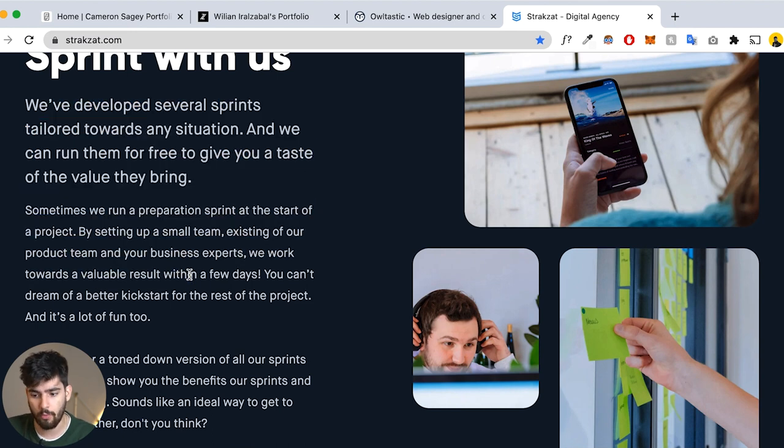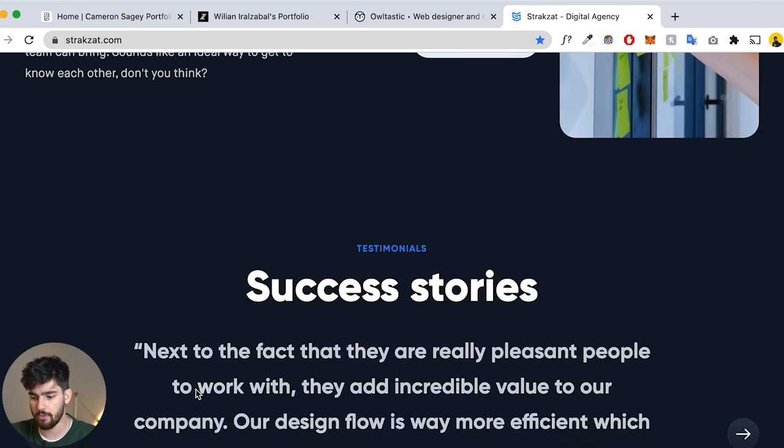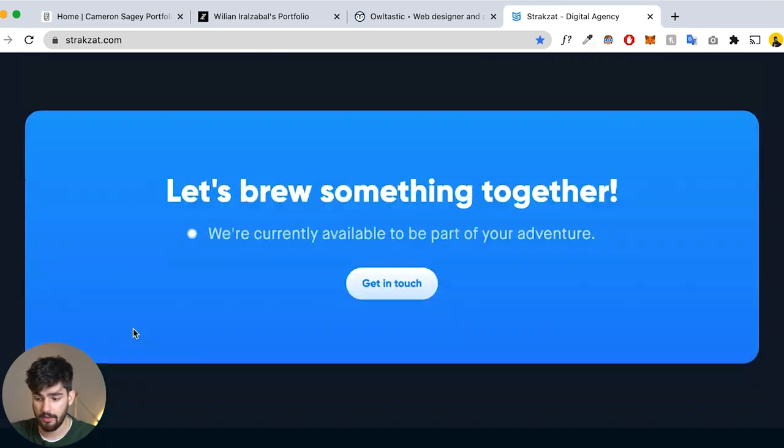Scrolling further, we see how they work — they do sprints — and then some success stories from those sprints. This is more my preferred way to build a personal or agency website: three to five portfolio projects, and within each project you show your personality, explain how you built it, walk through the process from research and planning to the final product, and explain how the work solved specific problems. Using words to explain your process can be just as good as having an insane portfolio with Kellogg's and Yamaha.